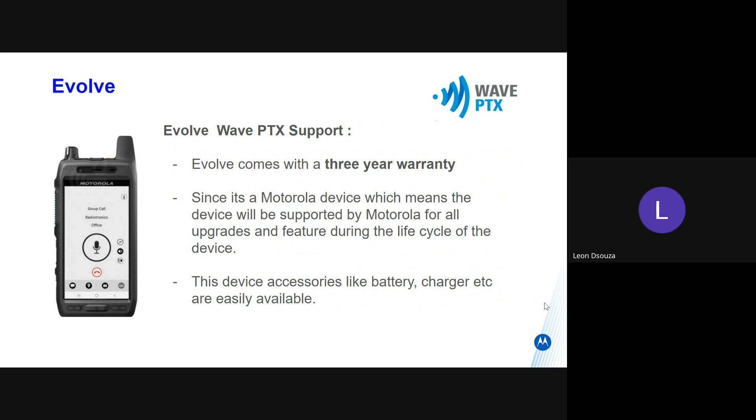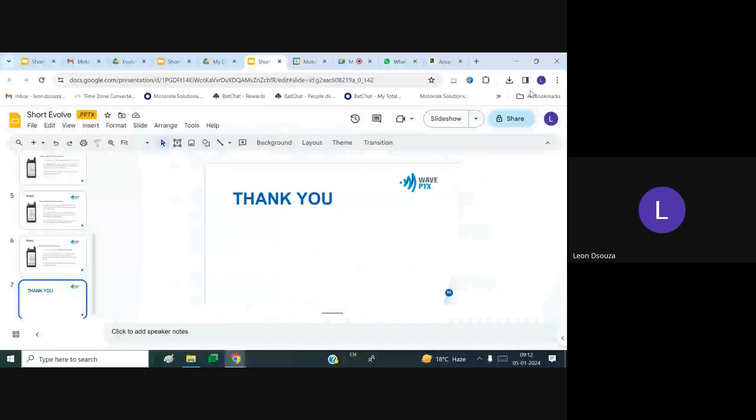Since it's a Motorola device, all WavePTX applications are supported during the life cycle of the device.